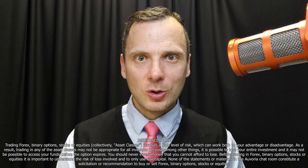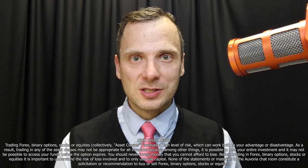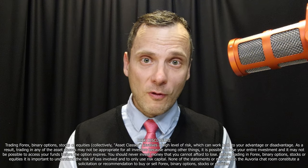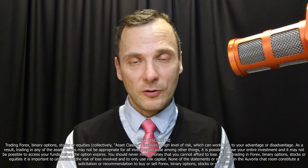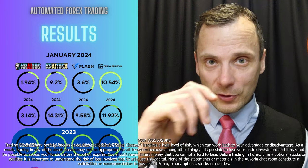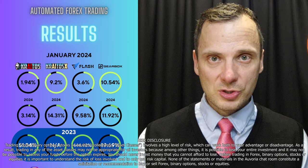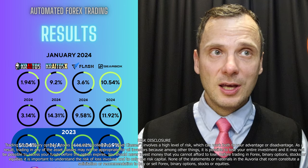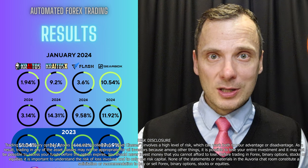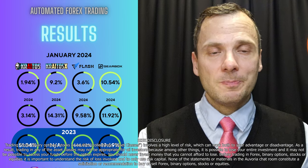Hi everyone and welcome to another episode of Avoria Prime performance reviews. This time we will be discussing the month of January 2024 and also giving a full overview of the results for 2023 of the different tools Avoria Prime has on offer. Let's dig in. First of all, as I promised, from now on we will also be showing the results for Gearbox, because Gearbox is actually the oldest software still running with AP. Let's start from right to left instead of left to right as we have usually done.